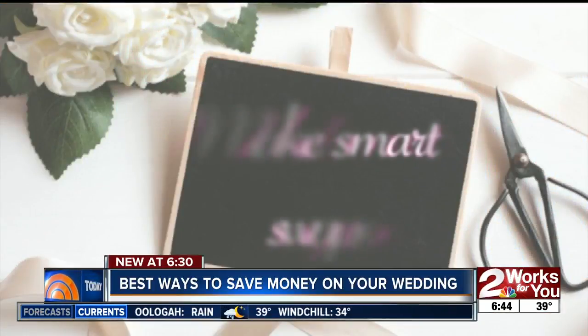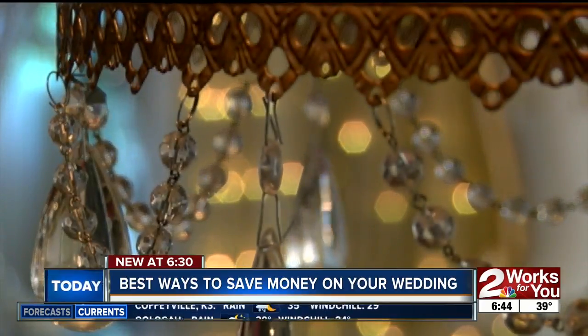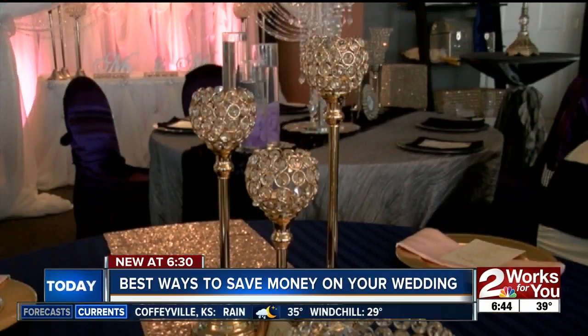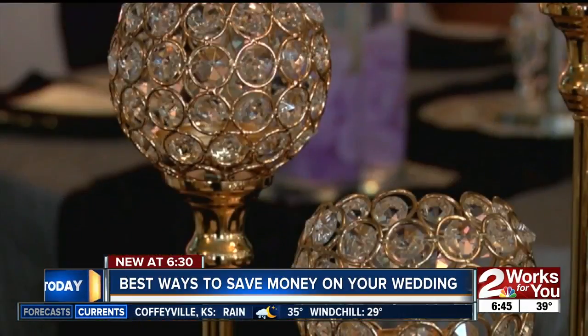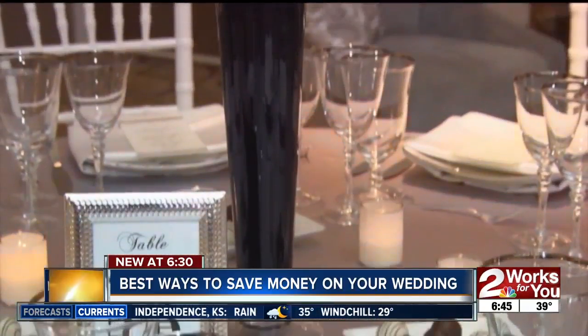Tip number three: make smart swaps. Alternate centerpieces — there are ways to still get that look out of a magazine. You can trade out candles or other rented centerpieces for flowers, saving you about $100 per table.